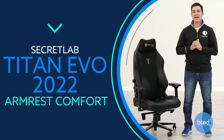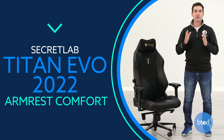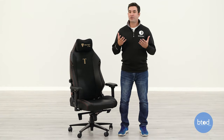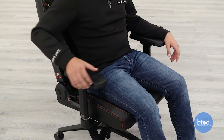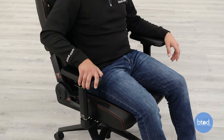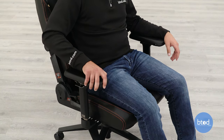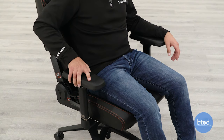Looking at the arms: most gaming chairs will only come with one or two adjustments, typically just height and maybe a swivel. But Secret Lab has again separated themselves by going with a four-way adjustable arm, giving you height, width, depth, and pivot adjustment.